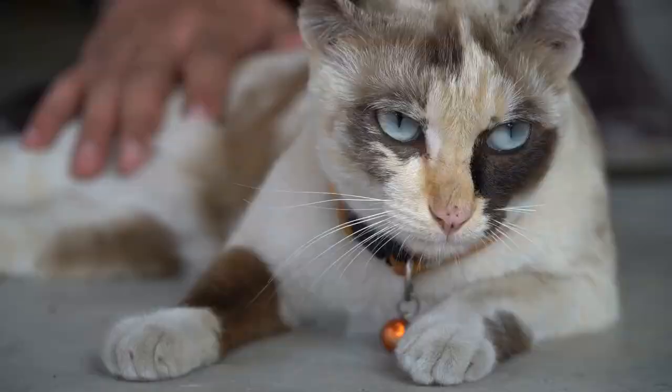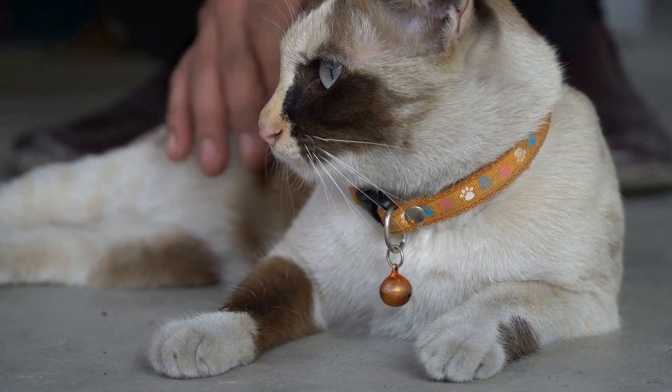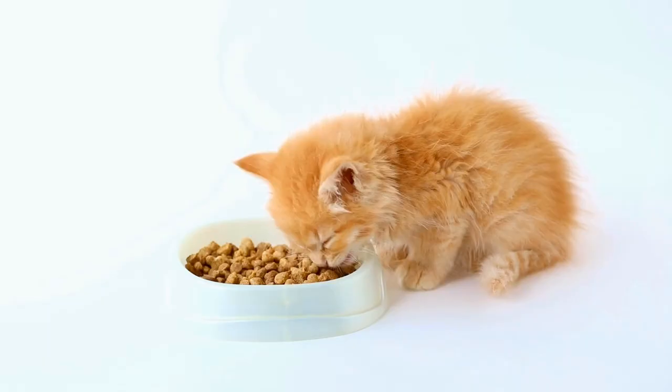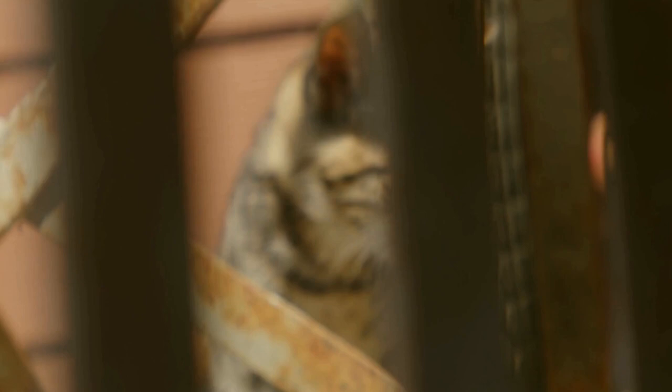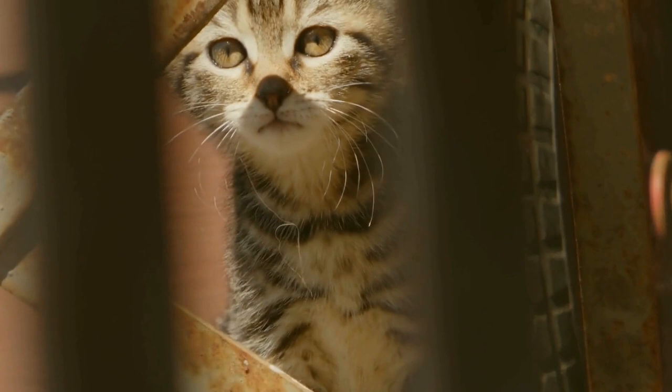Mill's journey began in 1963 when she acquired her first Asian leopard cat and named her Malaysia. Malaysia became an integral part of Mill's breeding program and was later bred to a black domestic short-haired male named Mehdi. The resulting litter produced kittens that displayed the desired characteristics of an affectionate temperament, striking coat patterns, and an overall wild-like appearance.